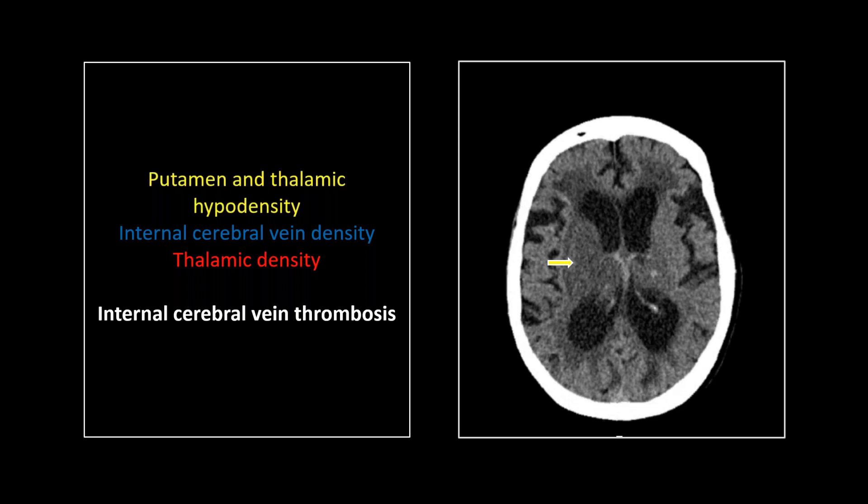You can see I missed a hypodense putamen. In fact, the thalami are both hypodense as well. This was not my best moment. I missed this as well — the internal cerebral veins are far too dense. We'll track those throughout their course. The one thing I did spot was this little hemorrhagic lacune, the least, in fact, of her problems.